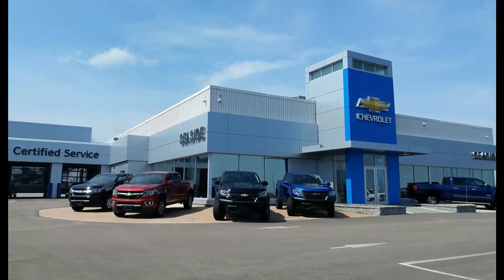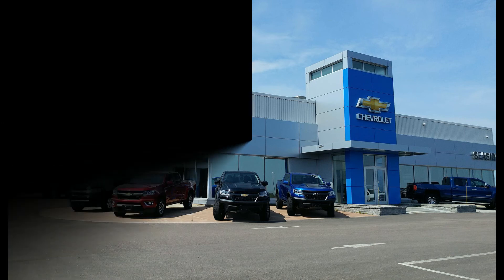For more information on this vehicle, contact us at 506-532-6666 or visit us today at seasidechev.com.